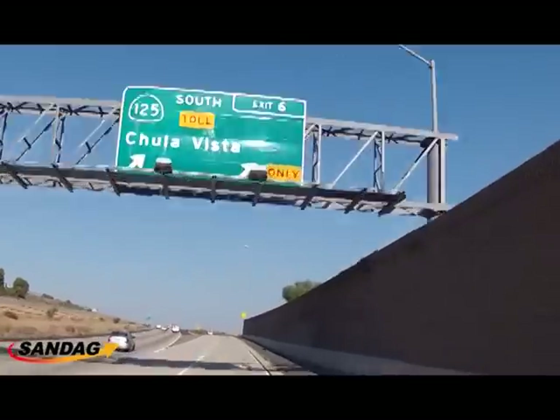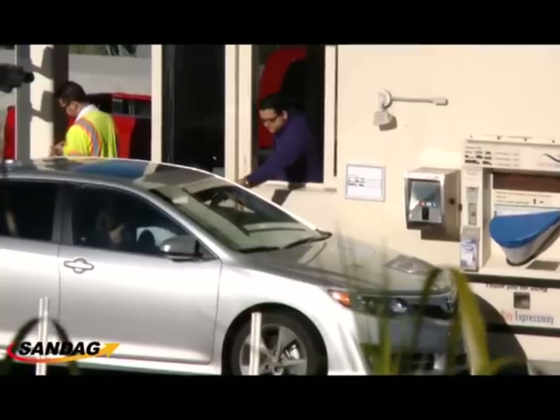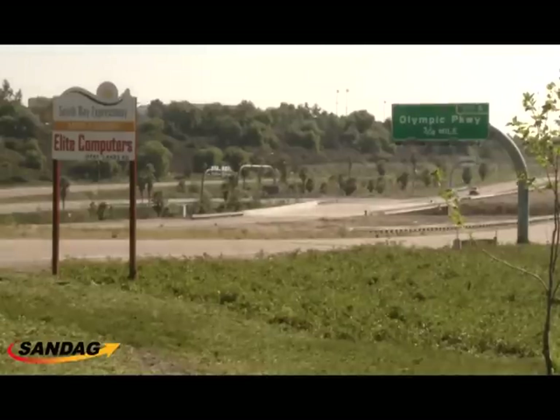We'd like to invite all our board members to come down, get a Fast Track transponder, use the road, or if they choose, they can pay cash. We can always use the money to help pay off the debt a little sooner. Come down, visit us at SANDAG South and use the toll.